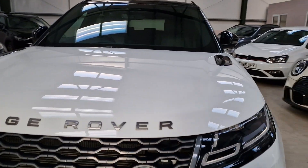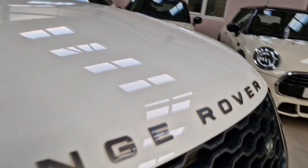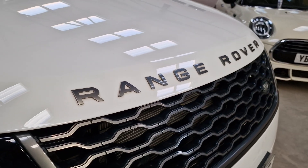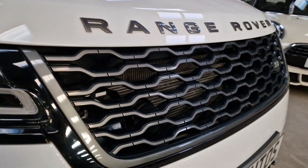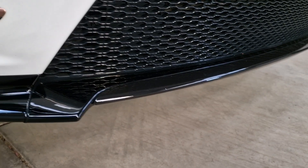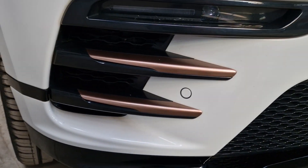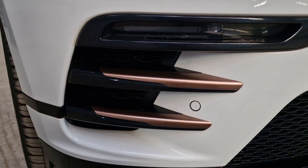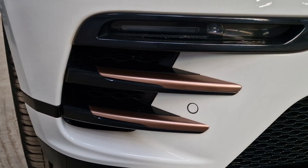I'm going to go around the car and show you all the detailing. It's in Fuji white — you've got your Range Rover badge on the front in a metallic grey to match the grille. You've also got gloss black detailing down here, which shoulders the rose gold accent in, which you can see around the vehicle.